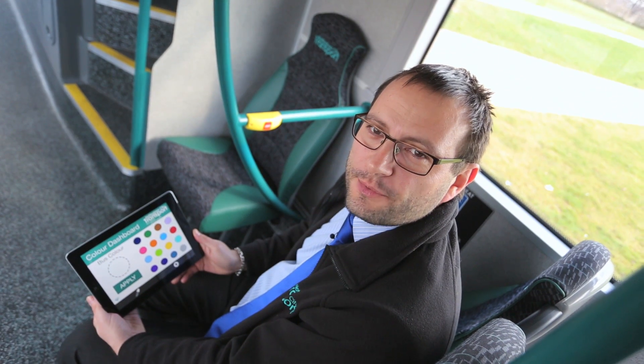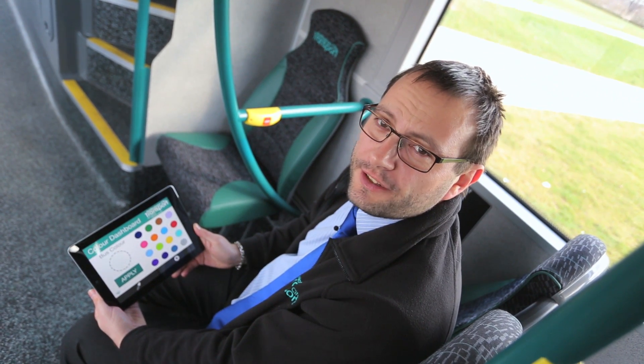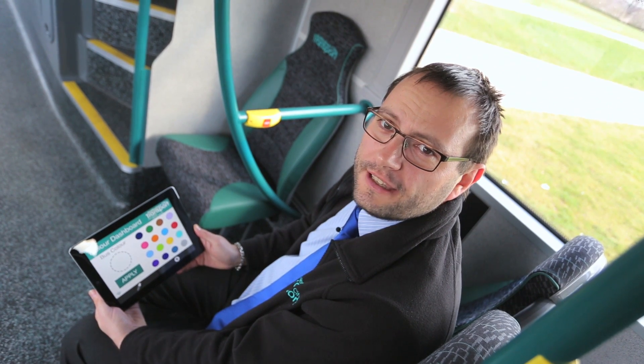To demonstrate how easy the colour dashboard is to use, I'm going to change this brand new bus from its South Knotts navy colour into red.